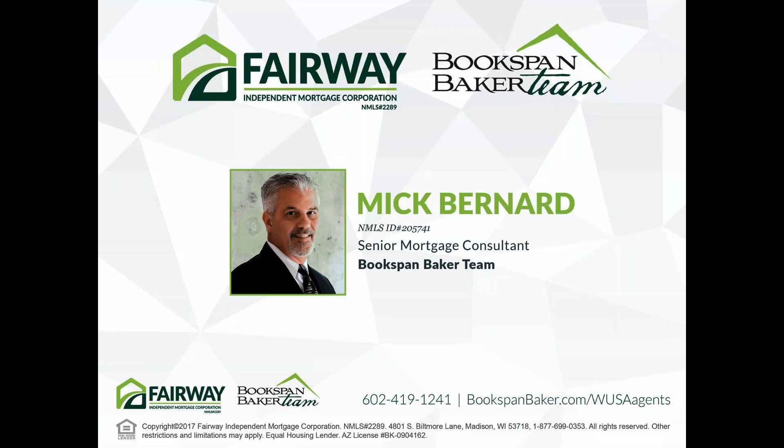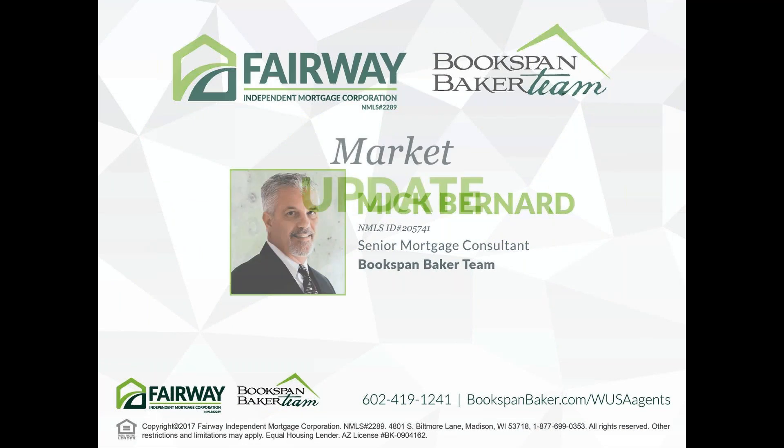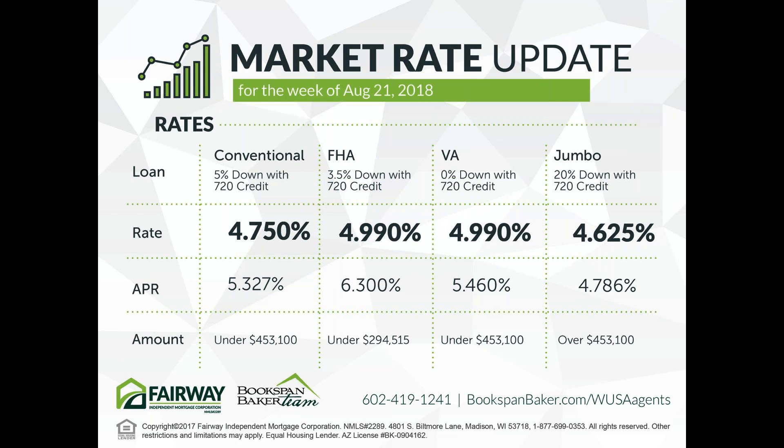We have Mick from the Bookspan Baker team at Fairway Independent Mortgage. Welcome back, Mick. Rates are hanging in there — we were pushing over 5% for a couple of weeks and now we're back down again. An anomaly this past week: jumbo rates are actually slightly lower than conforming, which is typically not the case. Notice the credit score requirements — if a client has lower credit scores, their rates or fees will likely be a bit higher.